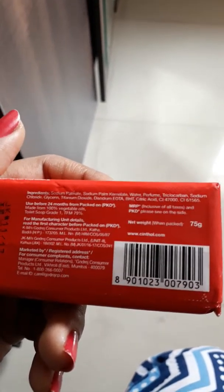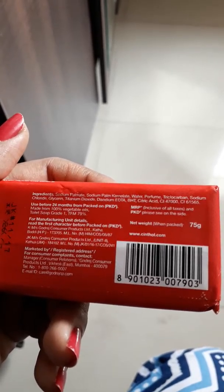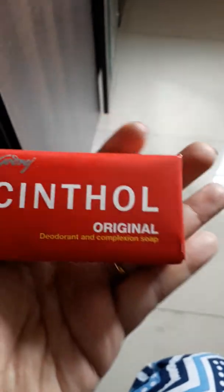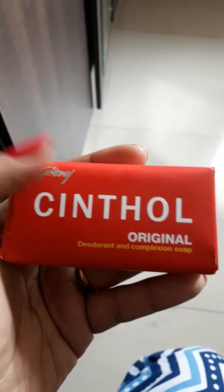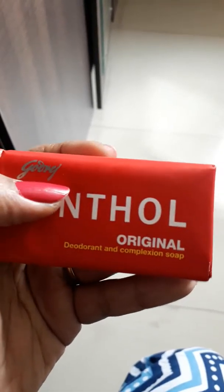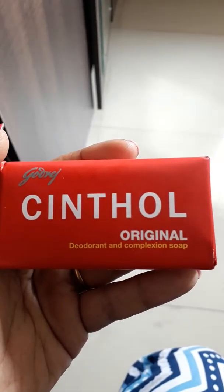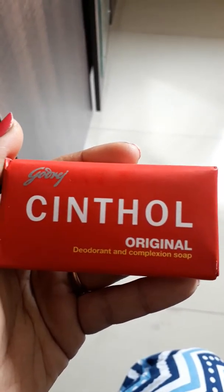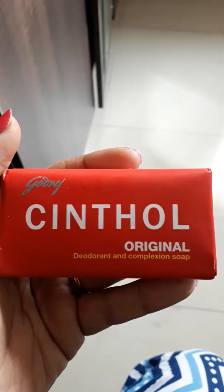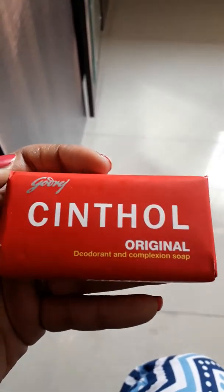It has glycerin, titanium dioxide, and citric acid. If you go to any skin specialist, they will refer you to this soap. It's green in color and has a mild fragrance. It really helps you clean up all the debris and oil from your body, and you can take a bath twice a day for clear skin.